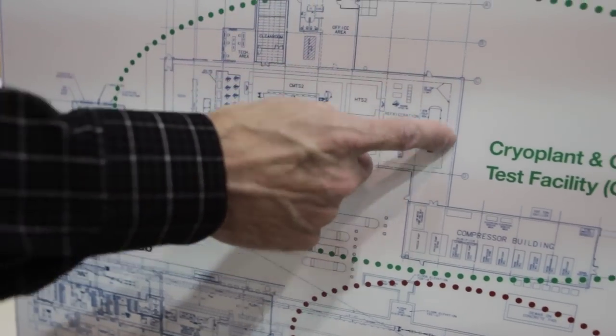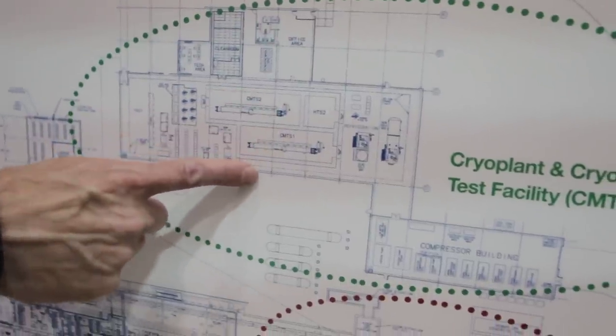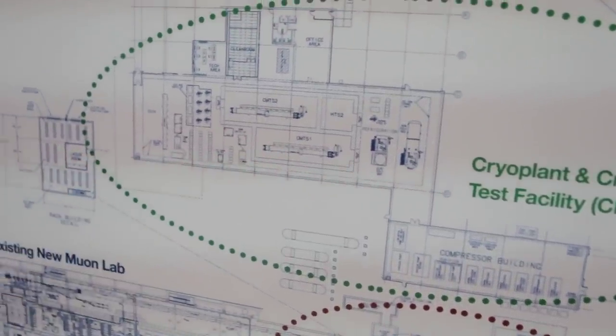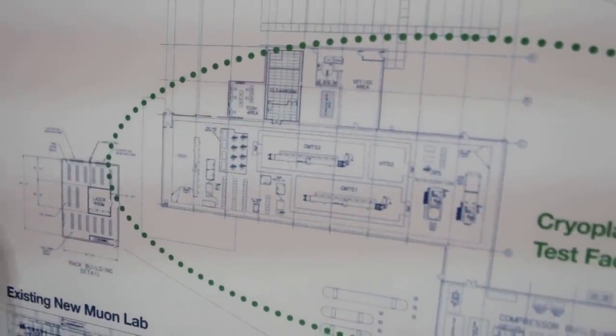Because we'll have this huge cryogenic capacity, in this building we also built additional test stands where we can test individual crown modules as they're produced. No beam — we would just cool them down, power test them, make sure they're good, move them out, and bring in the next ones.